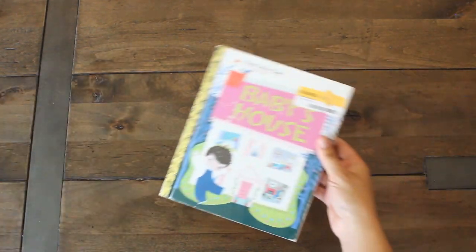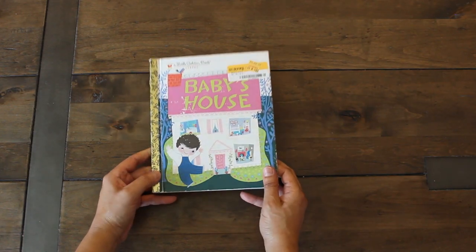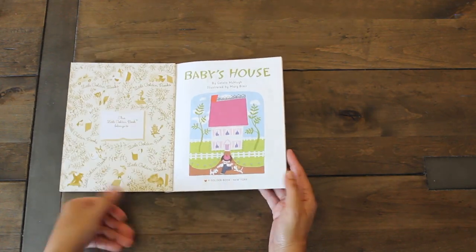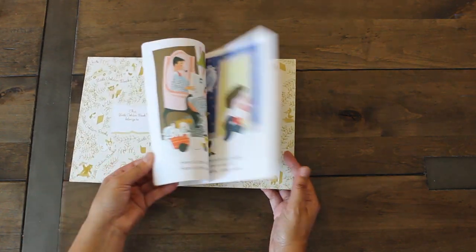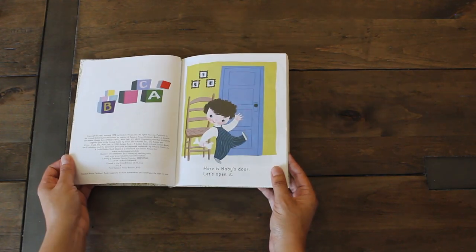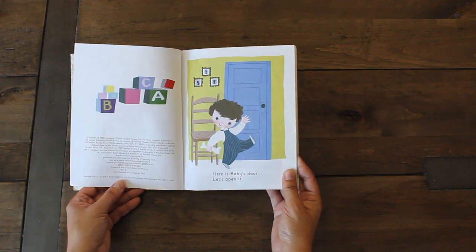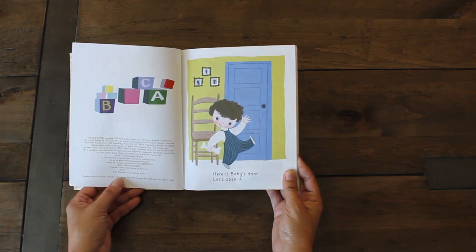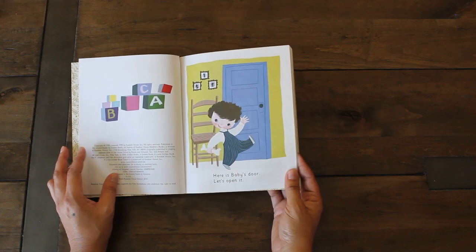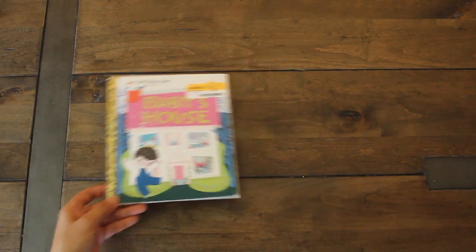Another item from Half Price Books: this adorable Baby's House Little Golden Book for just a dollar — pages look intact, perfect for junk journaling projects. This is a 2010 version, but the copyright when it was first published was 1950. Super cute, I can't wait to use it for a project.